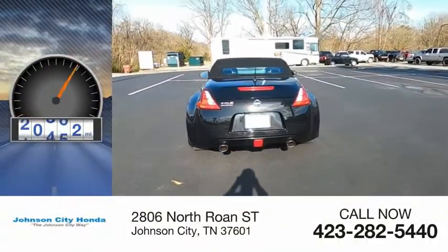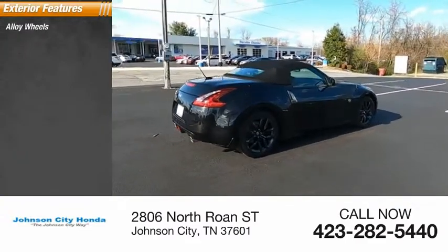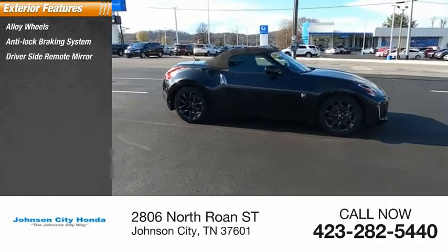This vehicle has less than 25,000 miles. Here are some of this vehicle's great options: alloy wheels, anti-lock braking system, driver's side remote mirror, and interval wipers.